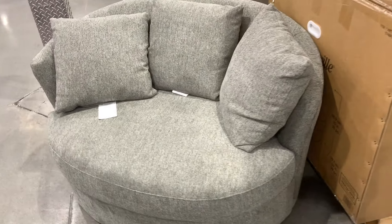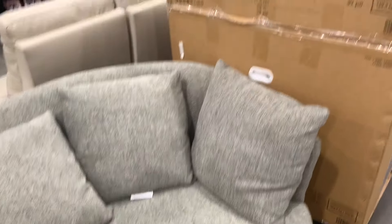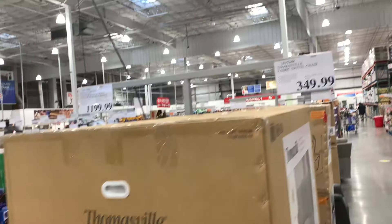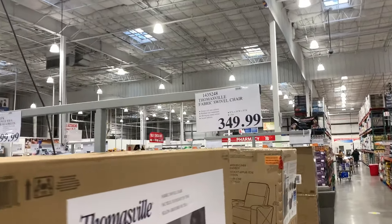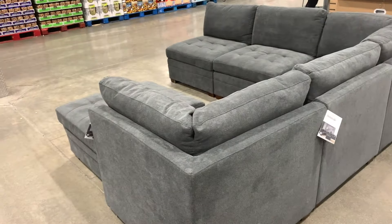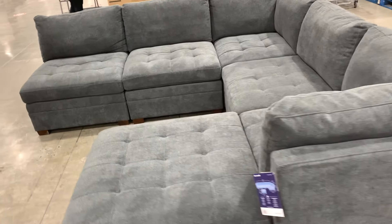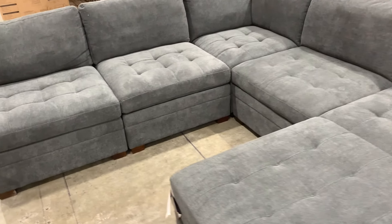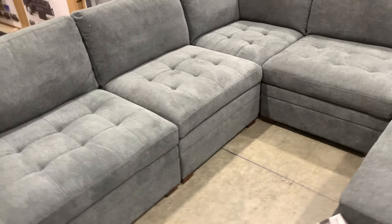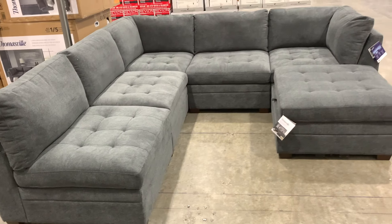This is a cool lounge chair that swivels — really nice as well. Nice microfiber fabric, really really nice stuff. Thomasville — can't go wrong — $349. And if you're not aware that Costco sells furniture, check it out. Here's a really nice sectional I was looking at — I really, really liked it a lot. Super soft, microfiber, stain resistant, all that kind of stuff.